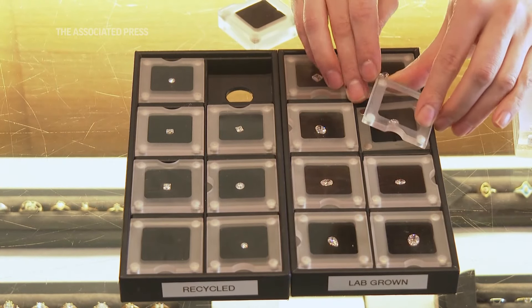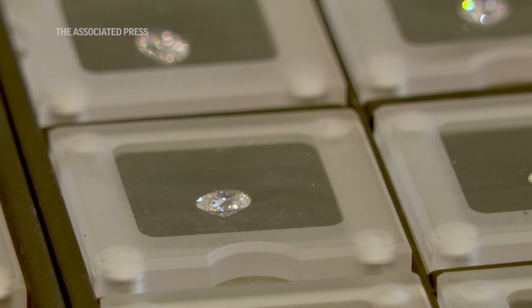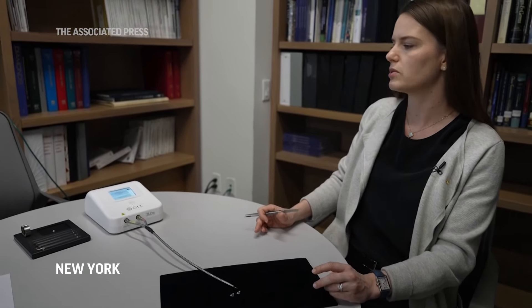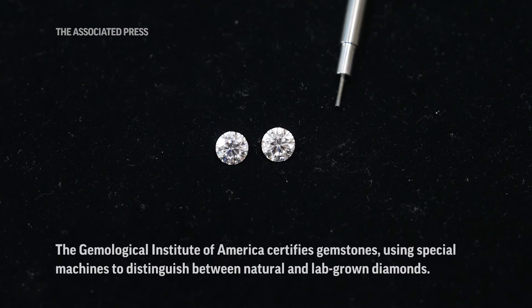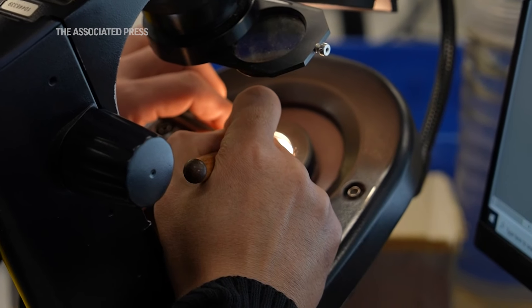For customers who want to buy a lab-grown diamond with the idea that it's the most sustainable choice, I would suggest that they really research where the lab-grown diamonds are coming from. In the past, poor quality laboratory-grown diamonds you could actually identify by eye, but nowadays, unfortunately, because they're chemically the same material as natural stones, they're imperceptible.